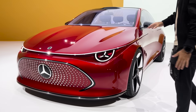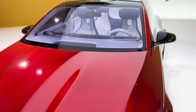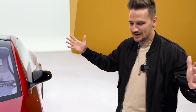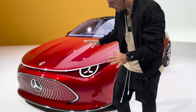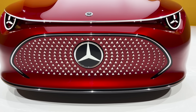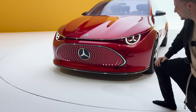First of all, the car is incredibly shiny. They call this color pomegranate red and it's super glossy — it transitions into the top glass roof seamlessly. You've got this grille with 274 individual stars that light up and dance. This is the welcome animation.